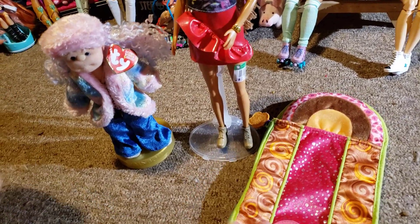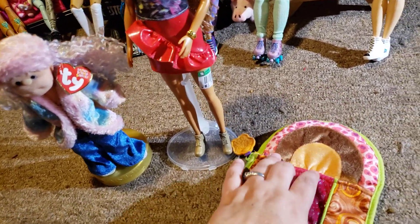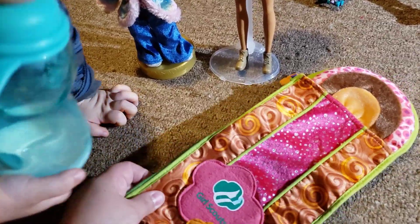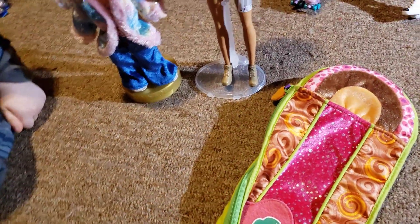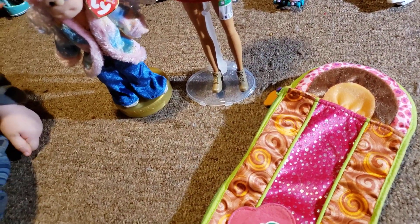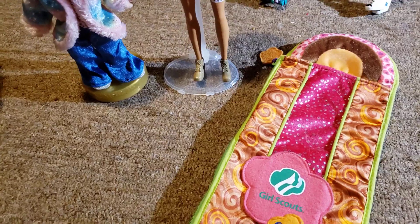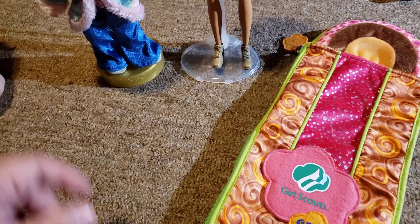At the church-run thrift store I picked up this Groovy Girls sleeping bag to go with my sleeping bag collection. I now have one that goes with my Na Na Na and one for a Rainbow High. It is appropriately covered in cat hair from being in my house for a few days — that was $2.